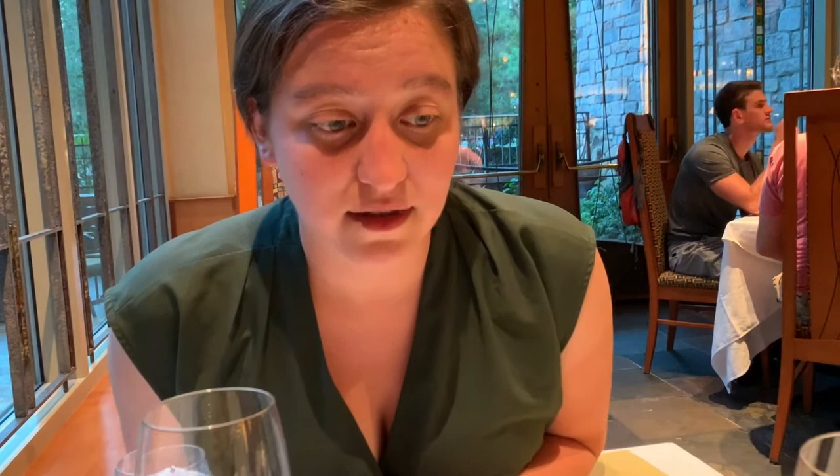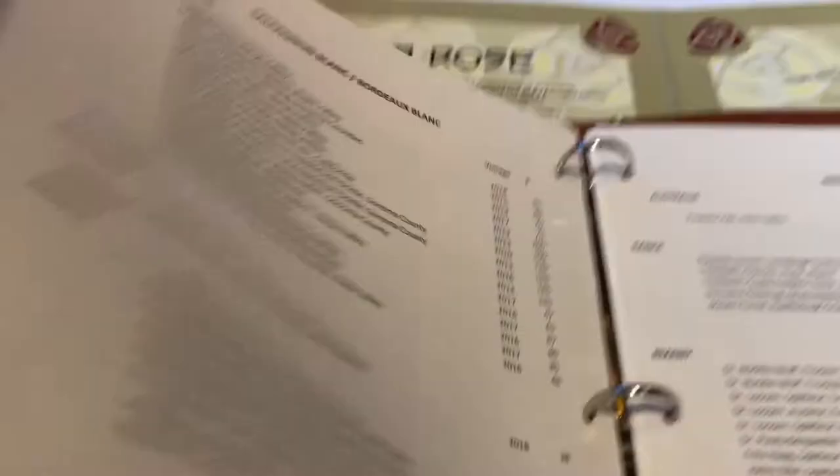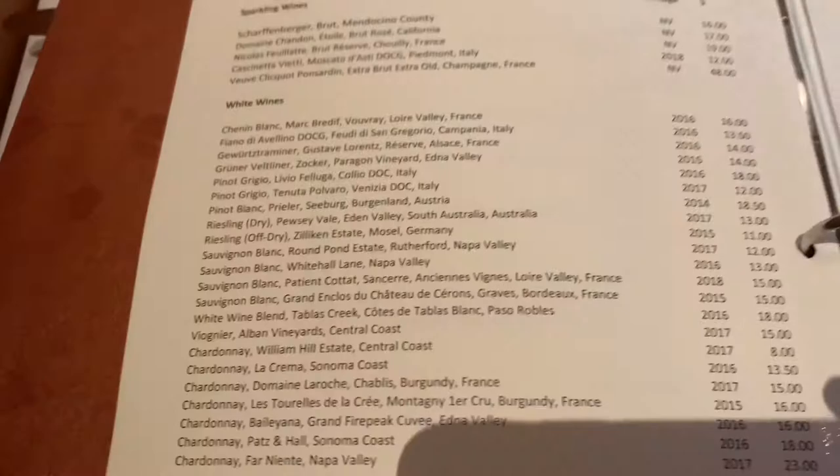The cool thing is these are bottles of wine labeled by what type of wine they are, but also what country they're from. And at the very front, you can get it by the glass. These are all by the glass right here. And even then, I think the most expensive glass is $48. $48 for the most expensive, which is not too bad.